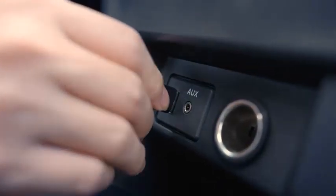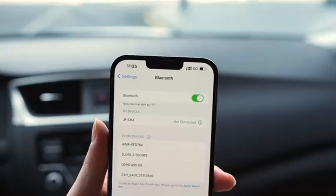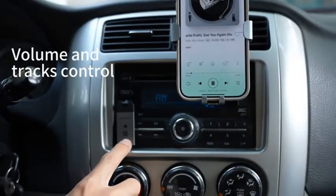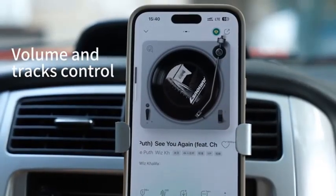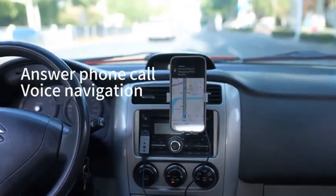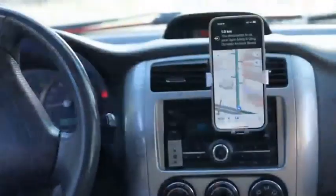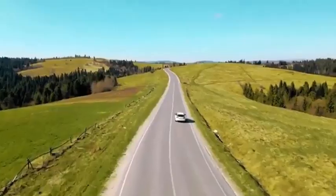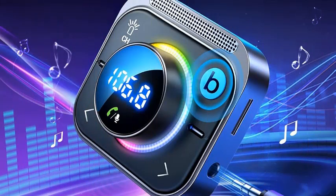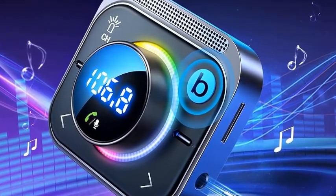With bass boost technology, your favorite tunes come alive delivering rich, deep sound. The adapter offers three ports including PD and QC 3.0, ensuring fast charging for your devices. Stream music seamlessly via Bluetooth or FM transmitter, transforming any car ride into a concert-like experience. Stay connected and enjoy superior audio quality with the Joyroom Bluetooth car adapter — your ultimate companion for every journey.